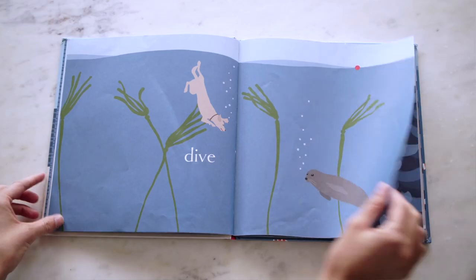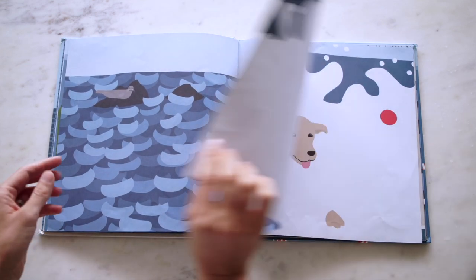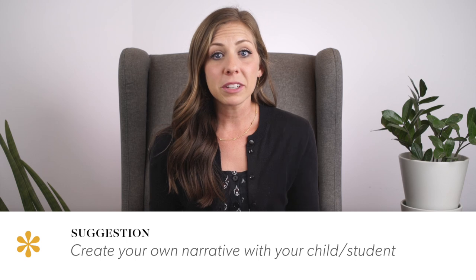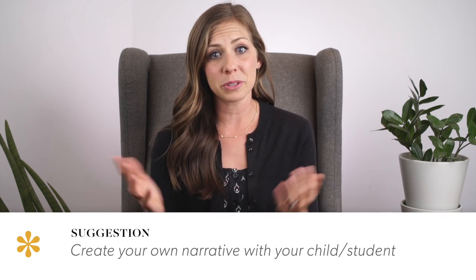I also love the way the book asks the adult to view the book the way the child does, primarily through engaging with the illustrations. Use this book as a way to create your own narrative — name the dog, create the sound effects and emotions, and insert your own story.